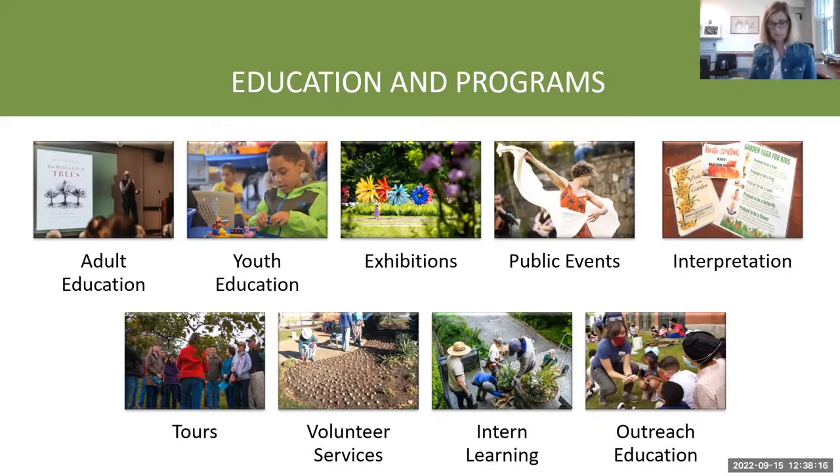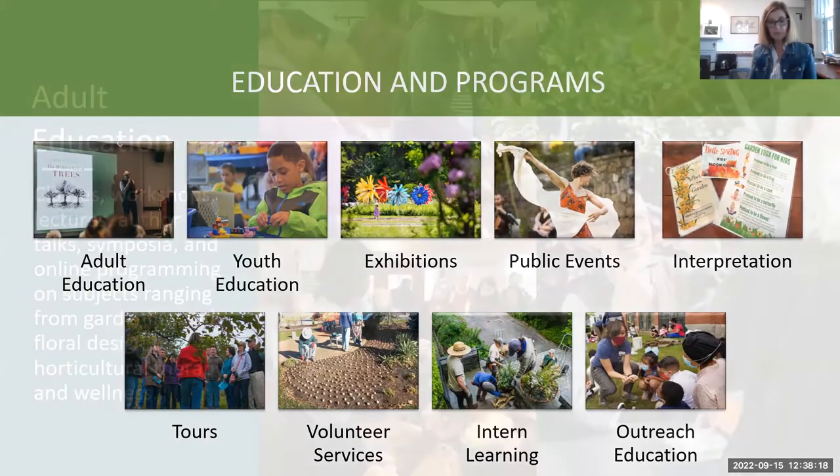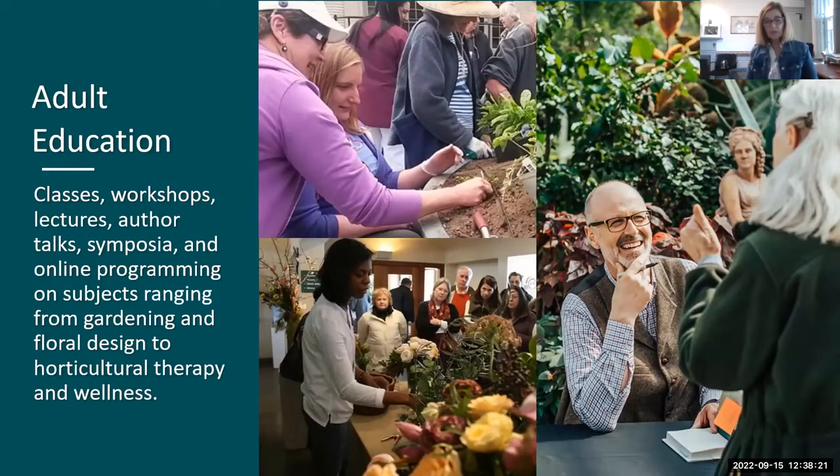Our adult education offerings are extensive: you can learn flower arrangement, attend lectures and workshops — hands-on or sitting and listening. We do it in person and via webinars. Topics include gardening, floral design, horticultural therapy, and wellness. Again, we're trying to attract as many people as possible and immerse people in the different ways you can interact with horticulture.